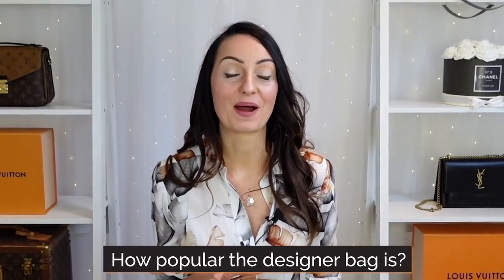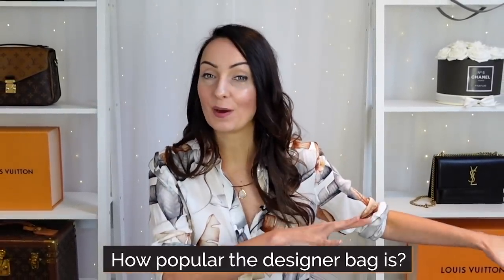The number one thing you need to look at is how popular the designer bag is. If it has been really popular, chances are you're going to be able to find one on the pre-loved market. The more saturated the pre-loved market is with a particular style of bag, the lower the price you're going to pay, making it even better to buy pre-loved.